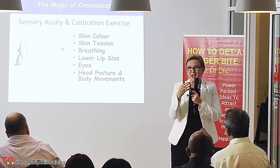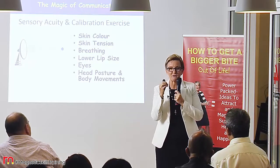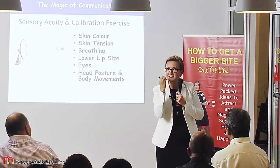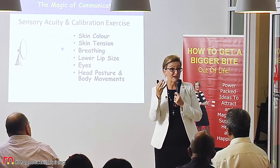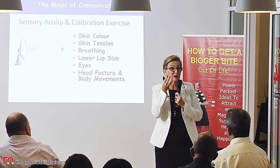Lower lip size is a great indicator for how someone's feeling as well. Tension can mean a tightening of the lower lip, or a relaxed fullness of blood in the lip.